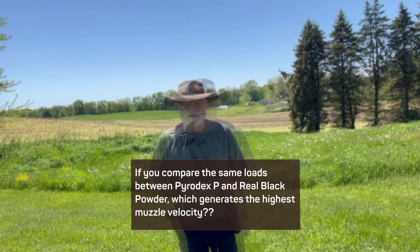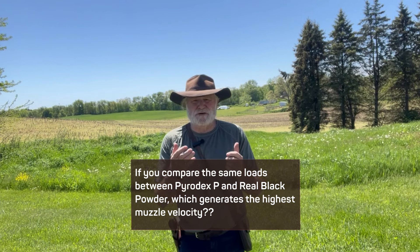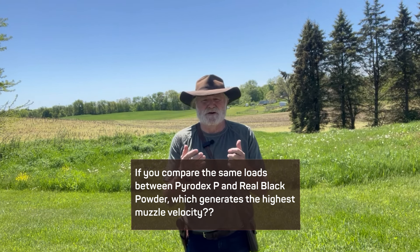And that question is: if you compare loads — same loads — between Pyridex and Black Powder, which one generates more muzzle velocity?